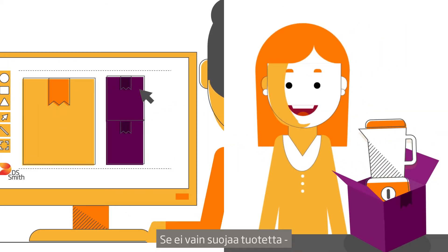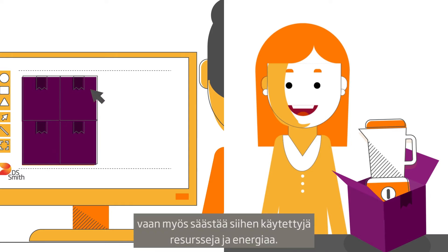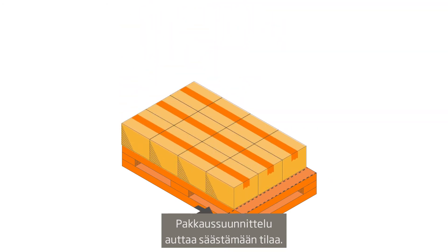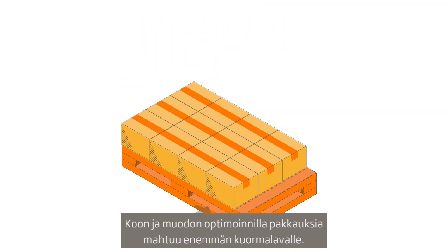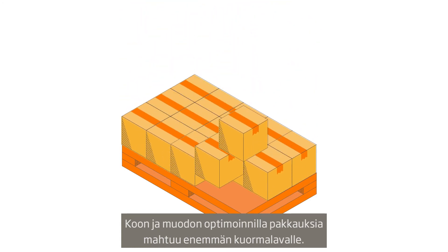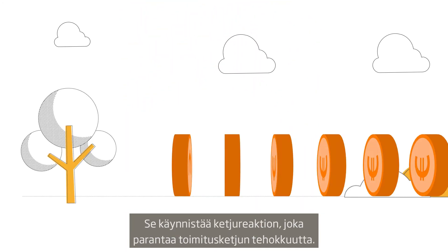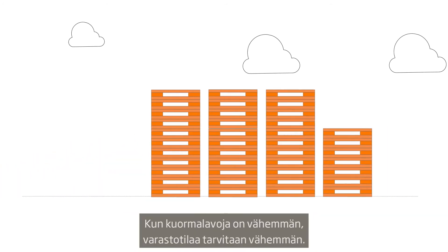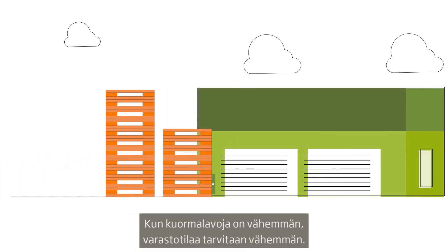It not only protects your product, but also the energy and resources you've invested in it. Our pack design helps you use space more efficiently. The right pack size and shape allows you to get more packs on your pallets. This sets off a chain reaction of increased supply chain efficiency.